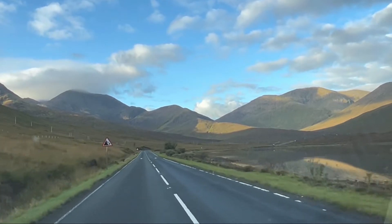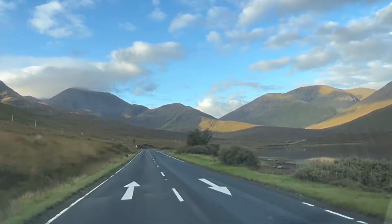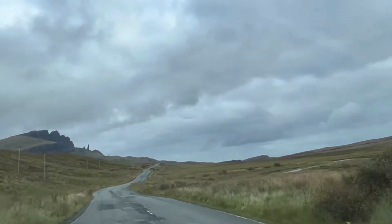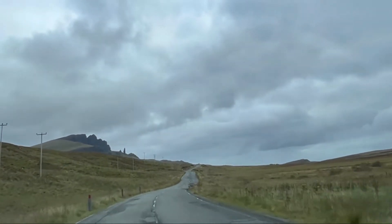Located in the Trotternish area, on the northernmost summit of Skye, Quiraing is a magnificent place steeped in both natural beauty and history. Formed by a series of substantial landslips, this area boasts abundant cliffs, rock pinnacles, and captivating plateaus.